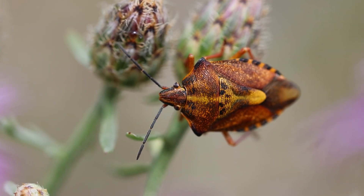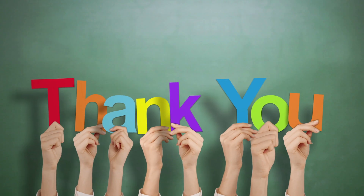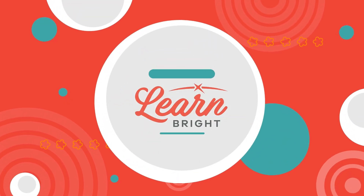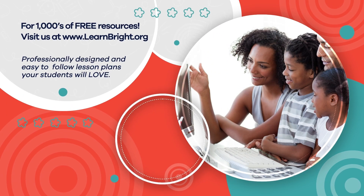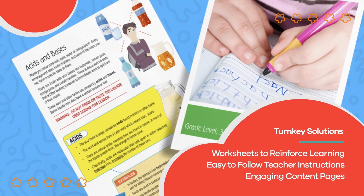That stench seems like a pretty effective warning to us. Stink bugs might not be the best smelling, but they sure are fascinating creatures. Thanks for learning with us today. Hope you had fun learning with us. Visit us at learnbright.org for thousands of free resources and turnkey solutions for teachers and homeschoolers.